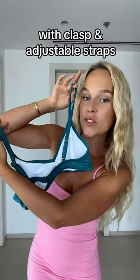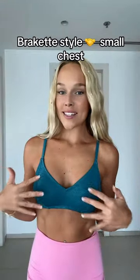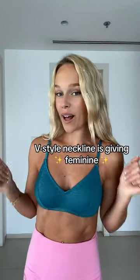Last but not least, the bralette style with clasp and adjustable straps. Adjustable straps can help you achieve a lift and the bralette style looks perfect even if you don't have much of a cleavage that comes out of it.